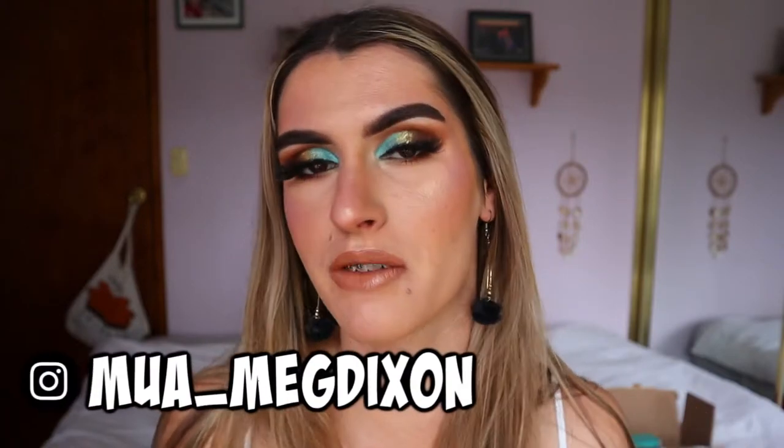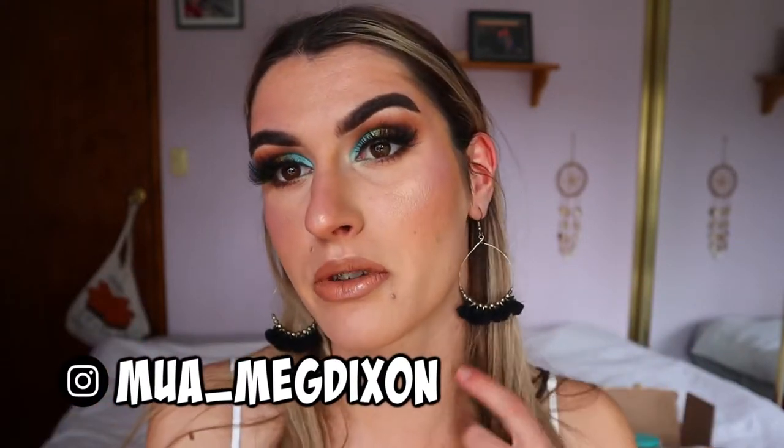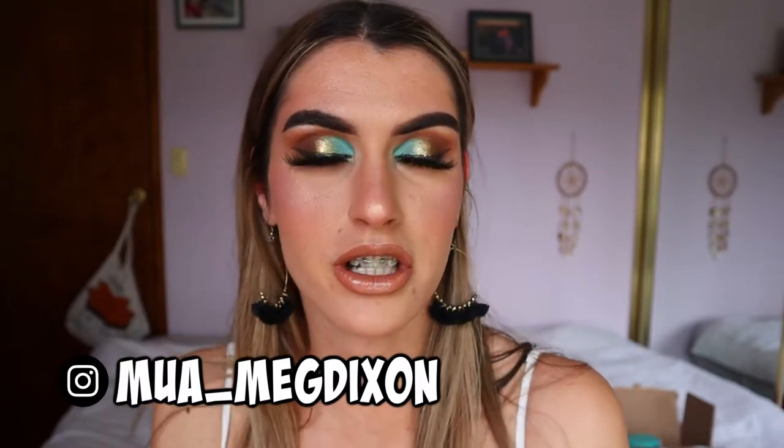Hey guys, welcome back to another video. Today is a little bit different to what I usually film — instead of makeup looks, we're going to do a little short and sweet talk-through video. I've been having trouble with my skin lately, breaking out a fair bit due to gut problems. I struggle a lot with gut health and that usually triggers a blow-up in my skin, so I want to talk about what I've been doing to help it and the supplements I've been taking.